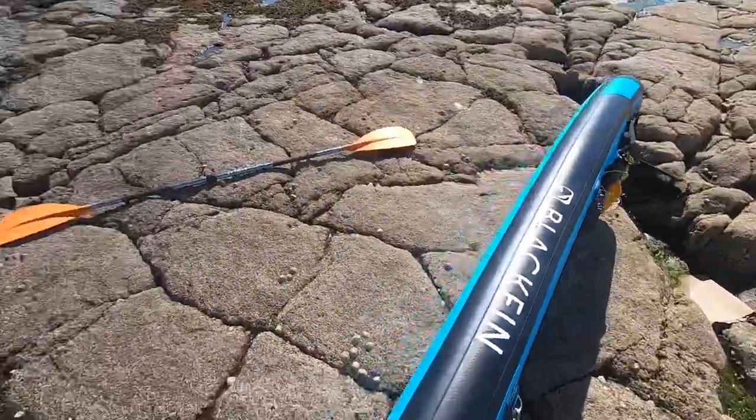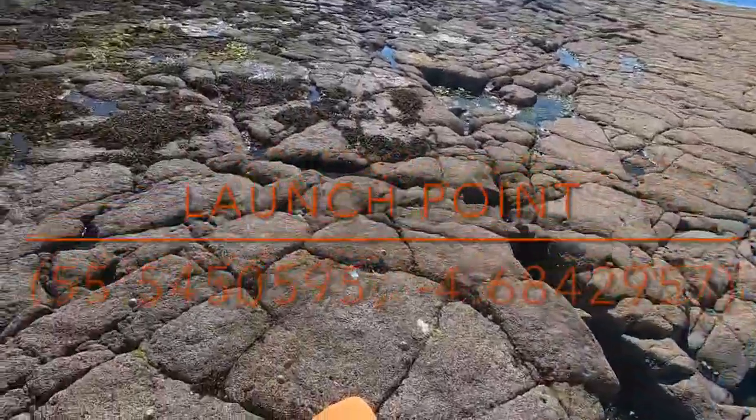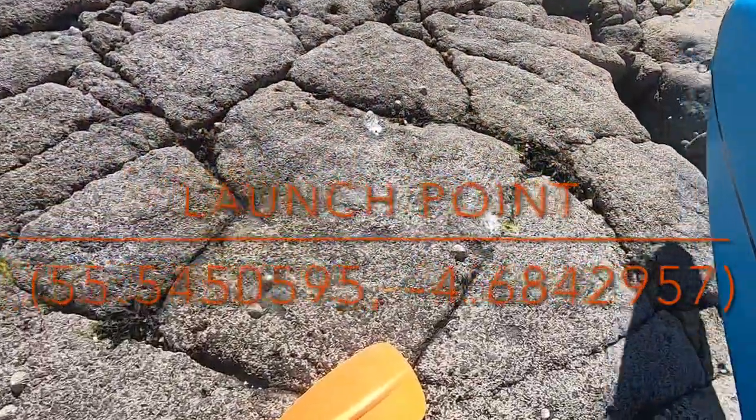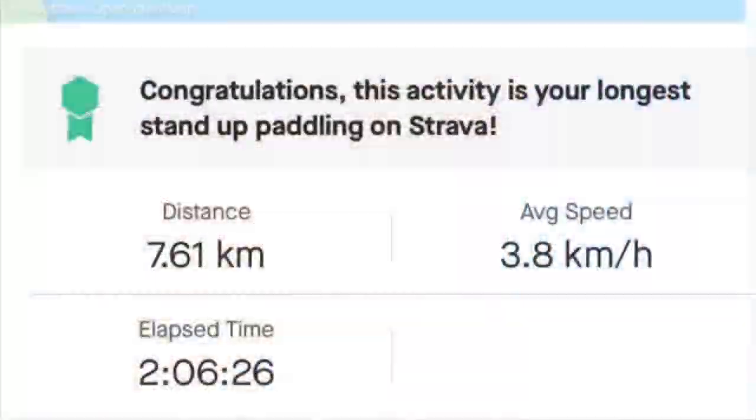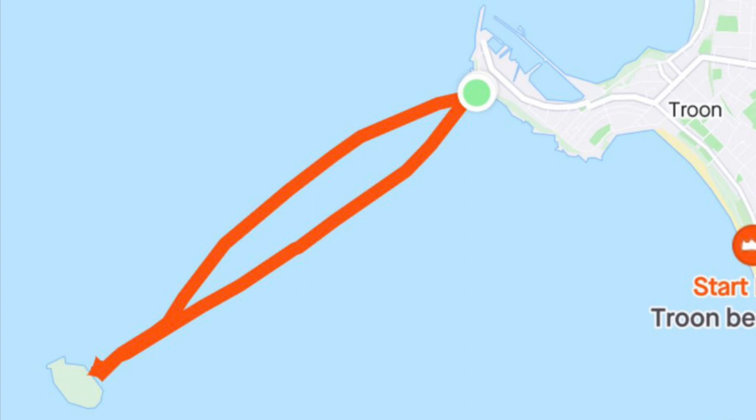Hi, and in this micro adventure we are paddle boarding to Lady Isle, which sits about four kilometers off the coast of Troon in Ayrshire. All in all this was about a two hour paddle and it covered just under eight kilometers.